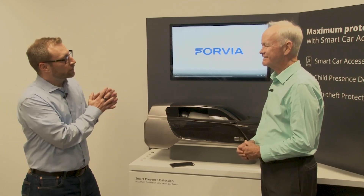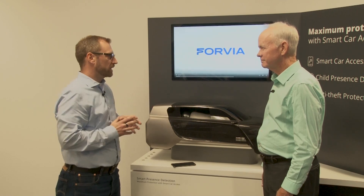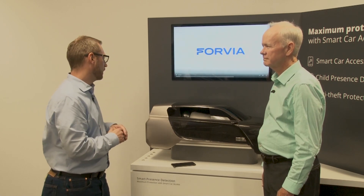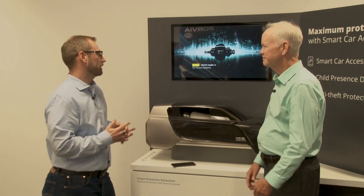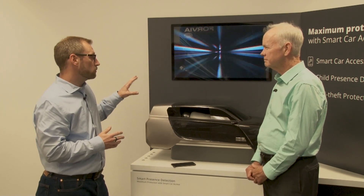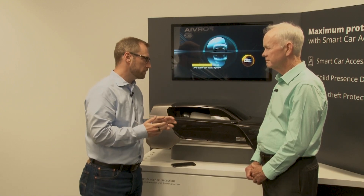So we are talking here about several topics, starting with smart car access. But in order to understand what smart car access is, we need to understand where this is coming from. Looking at HELLA, market leader in car access systems as well as key fobs, we were the first to market to adopt ultra-wideband technology in key fobs.